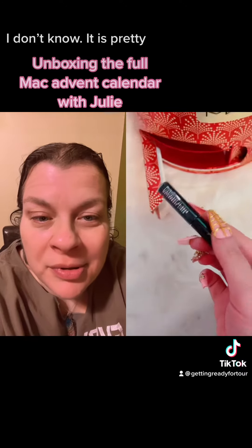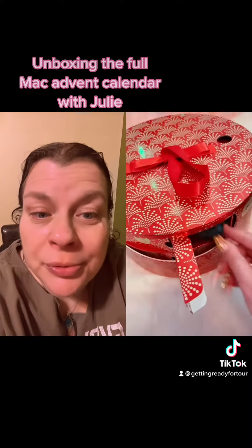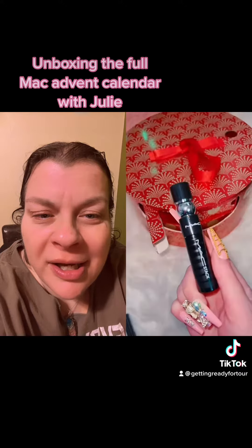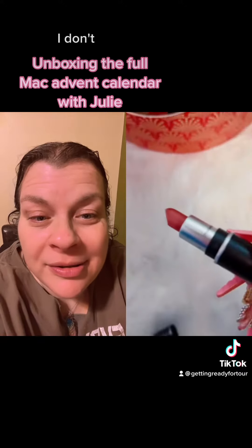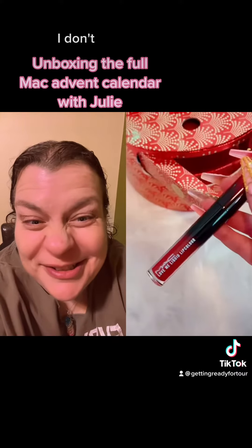Waterproof eyeliner. Liquid lipstick. Nice. Perfect red. Mascara. A mini velvet teddy. Y'all already know — I don't like it. An effortless liquid lip color.